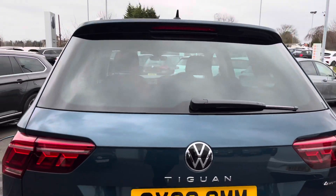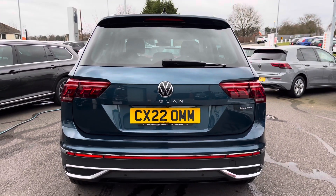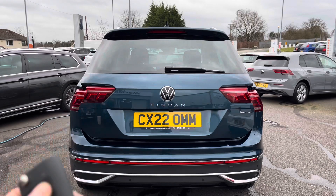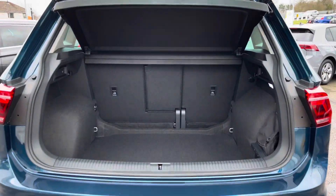Moving around to the back of the car, another handy feature includes your rear parking camera. You also have front and rear parking sensors to support parking and tight manoeuvres. You will also benefit from an electric tailgate which can be accessed via the key fob.